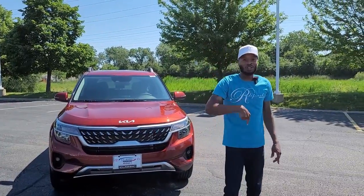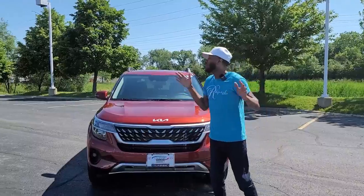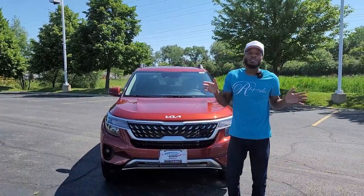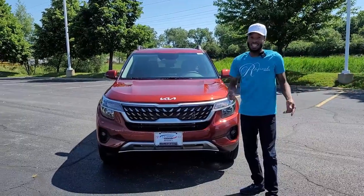You can get this beautiful Kia Seltos Nightfall Turbo for just about twenty-seven thousand five hundred dollars. You can't beat it.